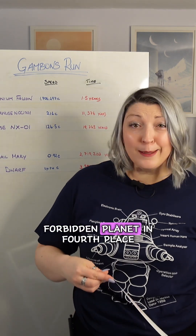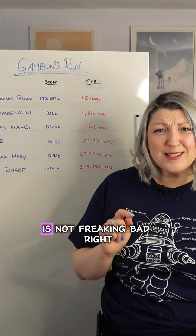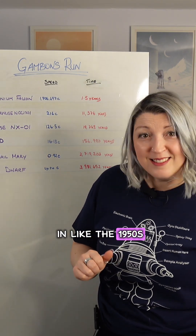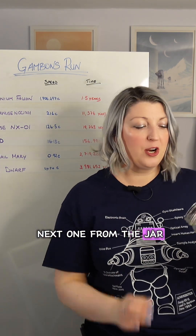That puts Forbidden Planet in fourth place, which is not bad at all for a movie made in the 1950s. I'm pretty happy with that. But let's pick the next one from the jar.